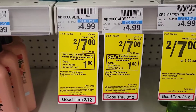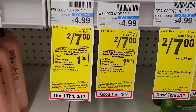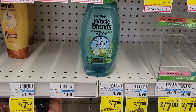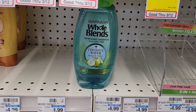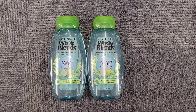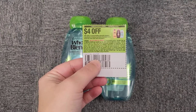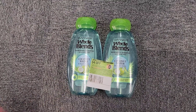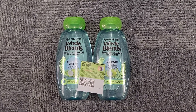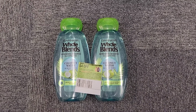The first deal we're going to look at is the Garnier Whole Bliss. They are on promotion — when you buy two you're going to get a one dollar extra buck. They are on sale this week two for seven dollars, so you want to grab two of them. These are the two I'm picking up for seven dollars. We have a four dollar off of two paper coupon, so I'm left to pay three dollars after that coupon. But for buying two of them I'm going to get a one dollar extra buck, making my final cost two dollars, or just a dollar each.